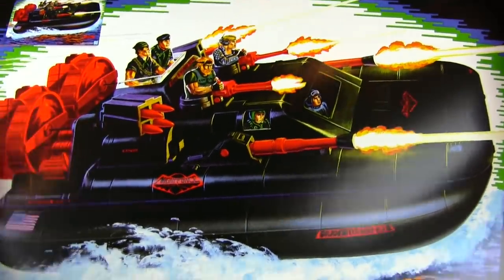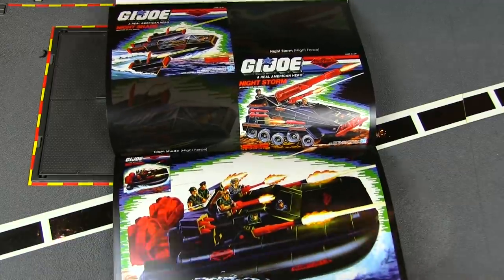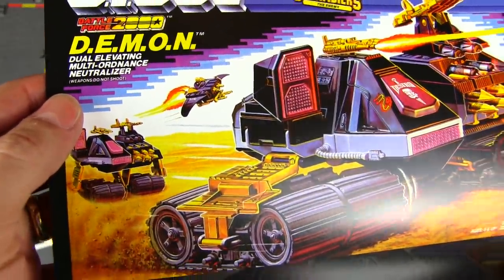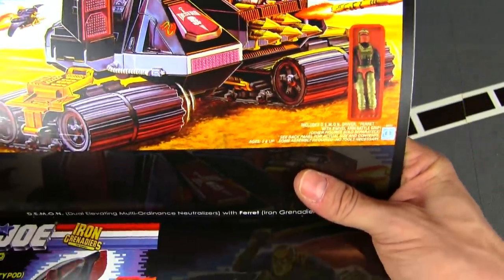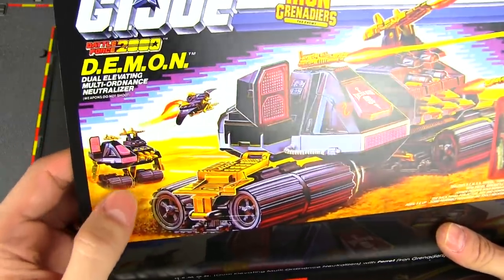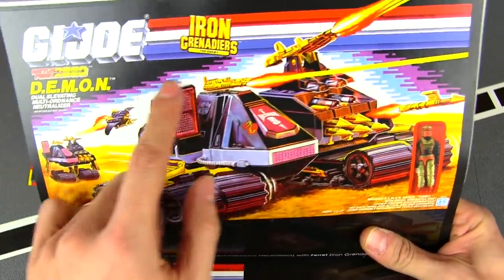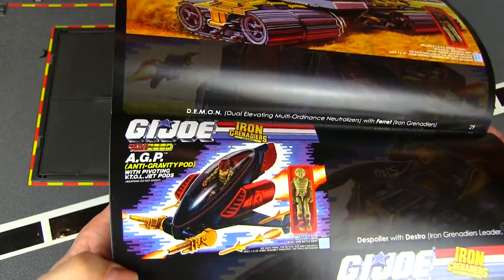Aside from the red pieces, the black motif would really help with night missions. I love this tank — it's Destro's DEMON, which stands for Dual Elevating Multi-Ordinance Neutralizer. Really cool tank, comes with a driver. It could rise up so the treads join together and give it elevation, and Destro's Despoiler could mount on top so you could combine them into one super tank.